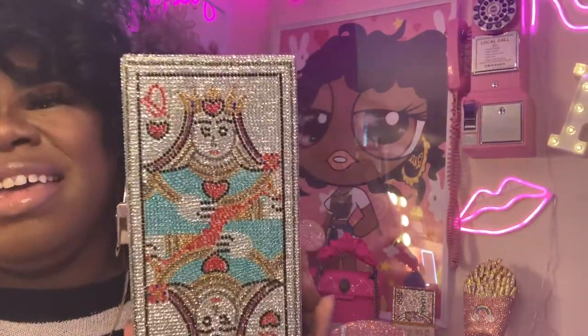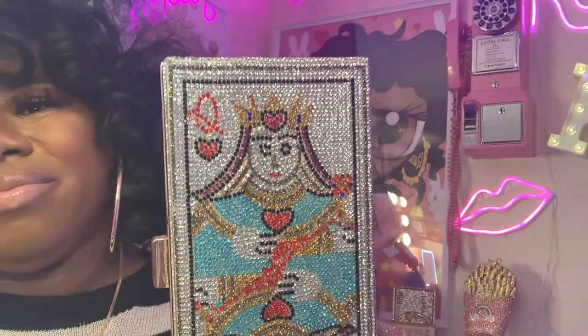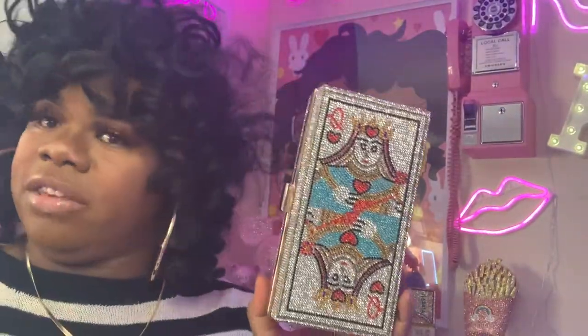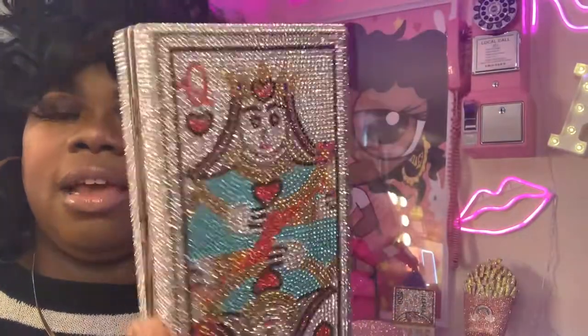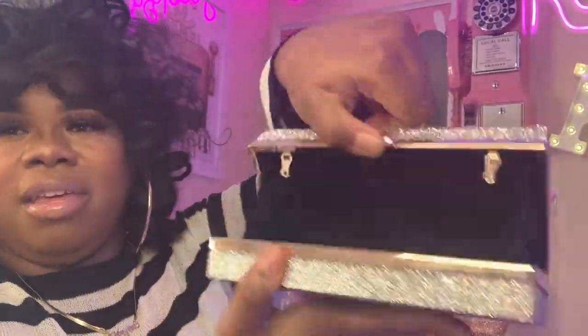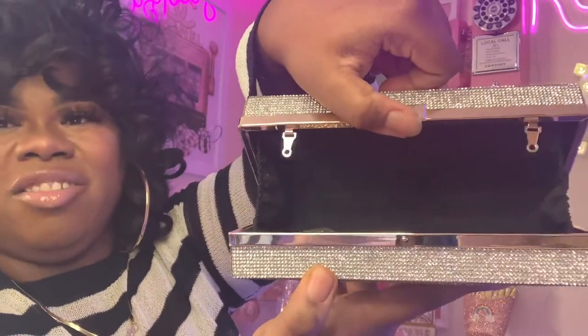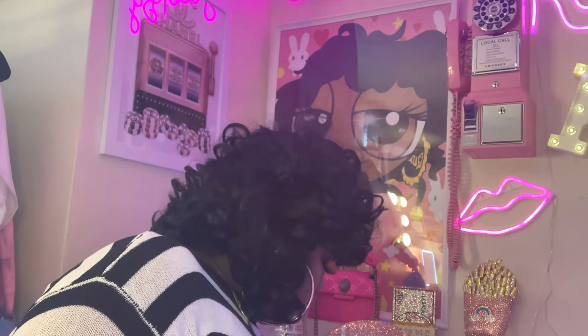Here's my queen of hearts bag. I actually got this one from Shein. It's very pretty — same design on both sides. Like I said, you have to be careful — you lift up and then it opens, and it has a chain on the inside.